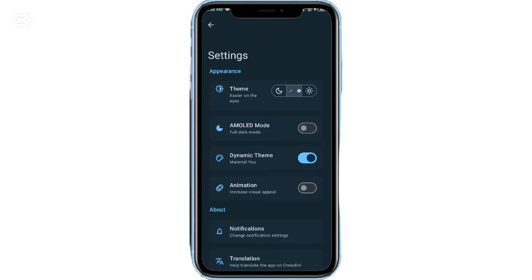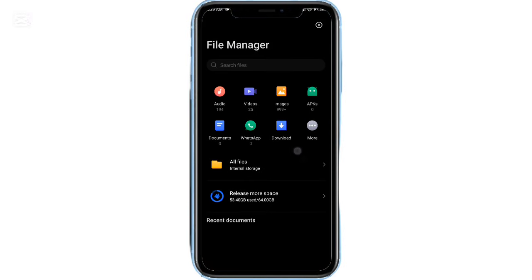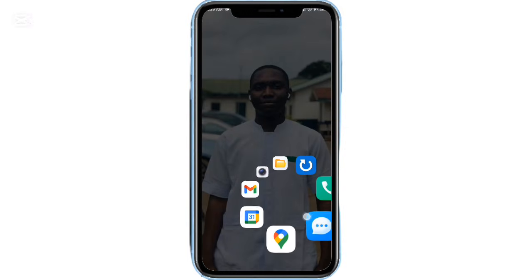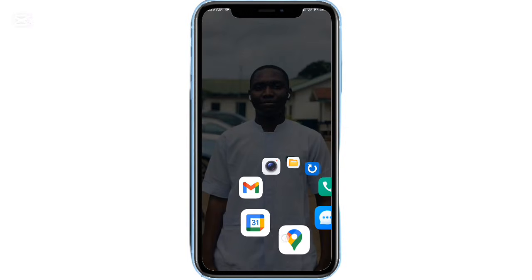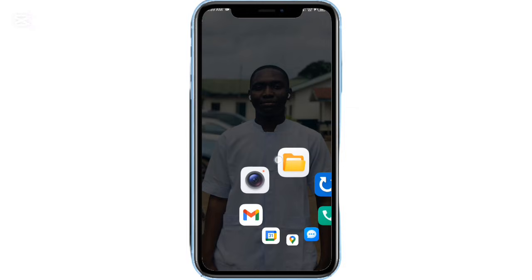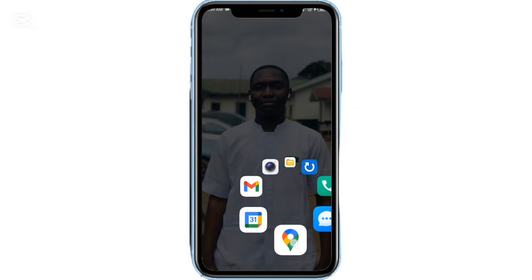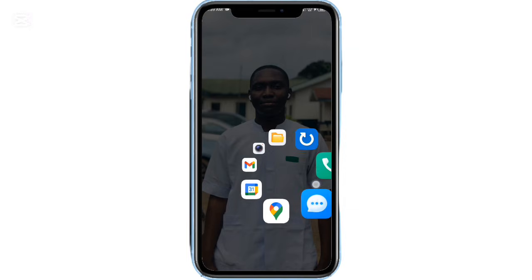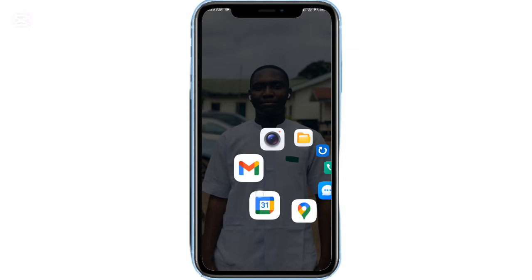Then we have Pi Launcher, one of the most unique Android launchers available. Your home screen stays completely clean — no icons, no widgets. Simply press and hold anywhere to bring up a floating Pi-style menu with your favorite apps, app drawer, and settings. Minimal, fast, and surprisingly fun to use.